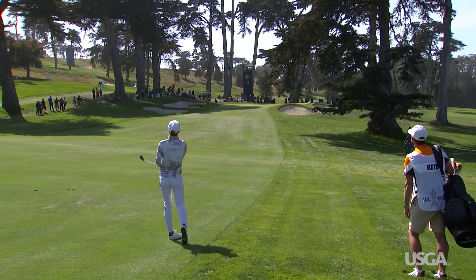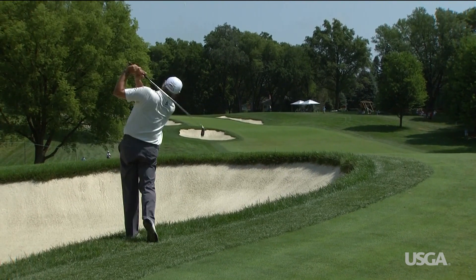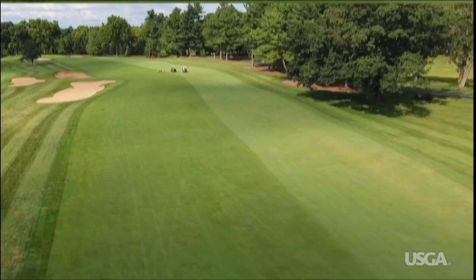It's debatable whether intermediate rough is necessary for daily play, because most courses don't grow the rough that high, so the playability issues don't really apply. While the benefits might be debatable, the costs and challenges associated with maintaining intermediate rough are certain.